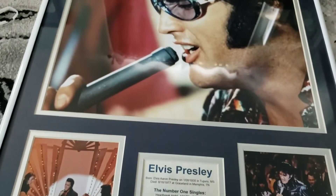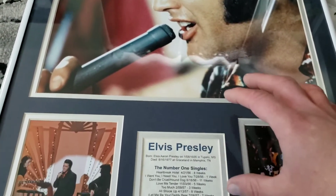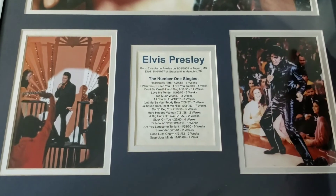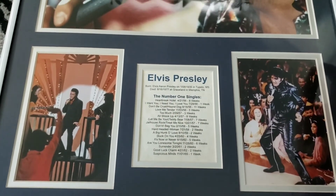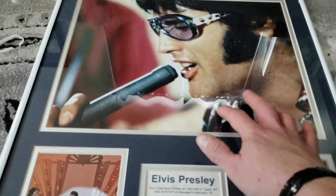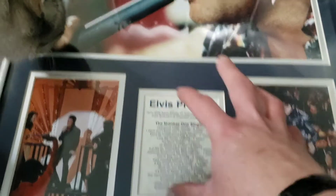But anyway, let me know what you guys think of it. The lady that I got this from had a huge Elvis collection — she had so much great, unique stuff for sure. But like I said, I got a great deal on this. I picked it up and I really liked how it had the actual photos of them and the actual printout of his number one singles. So I really liked that.